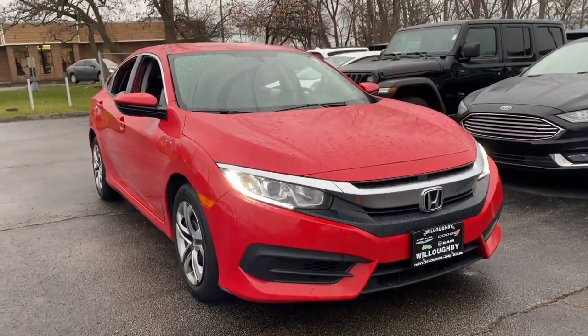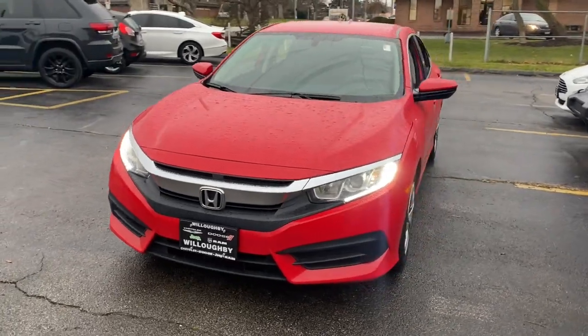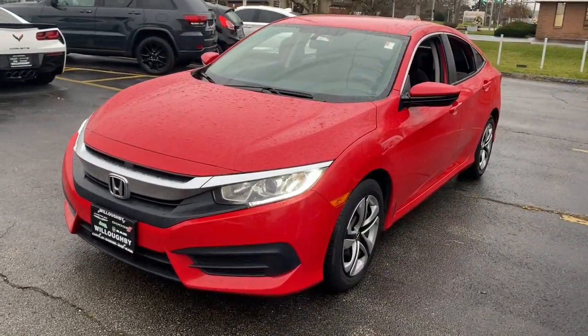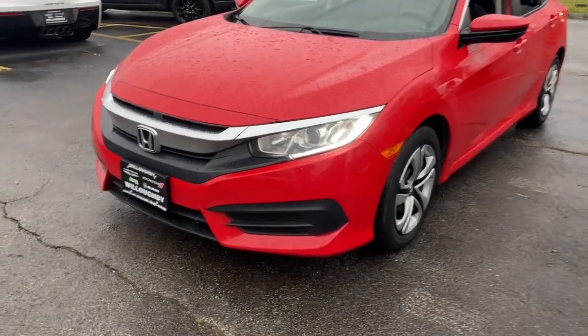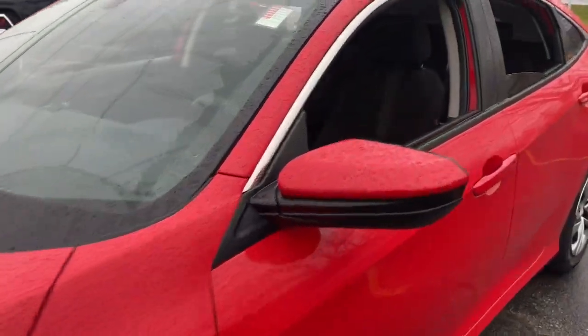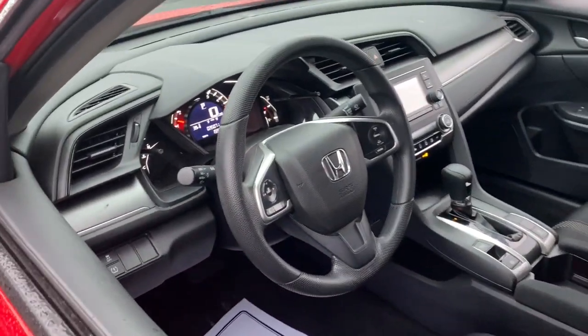You're going to love the 2017 Honda Civic. With less than 40,000 miles on the odometer, this vehicle stands out from the rest. You'll look smart and sporty in the Civic sedan. It packs sophisticated style, impressive fuel efficiency, powerful performance, and advanced safety and connectivity technology.